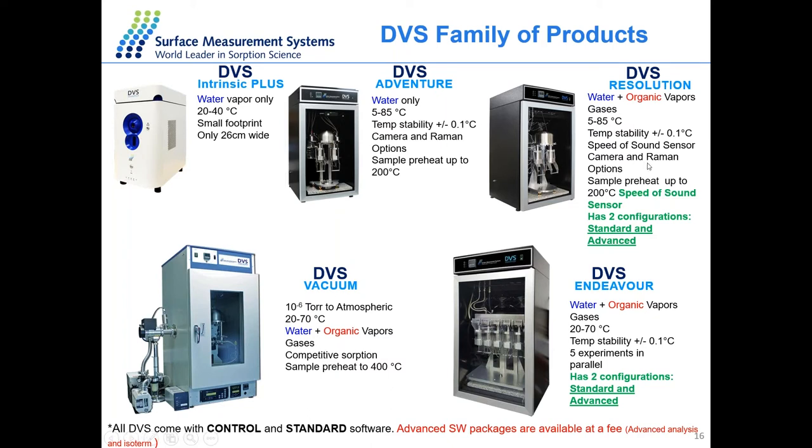The DVS Resolution also has a speed of sound sensor configured in the system when using organic vapors. DVS Endeavour uses water and organic vapors as well as gases, and has five chambers so we can measure five different samples simultaneously — very useful if you have samples you wish to run with one method all at the same time. We also have a DVS Vacuum, which can present samples under vacuum conditions using water and organic vapors, and allows preheating the sample up to 400 degrees, whereas other instruments can preheat from 200 degrees.